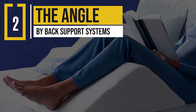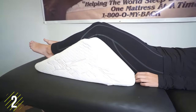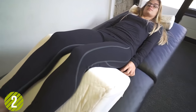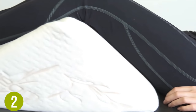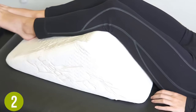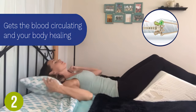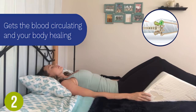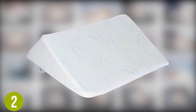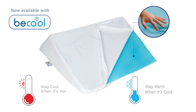Number 2: The Angle by Back Support Systems. The Angle, as the name suggests, takes a slightly different approach to the other elevation pillows. Offering a 45 degree angle, the pillow raises the legs to 8 inches, but instead of a flat top, the lower legs rest at a shallower angle. The concept is meant to work in a similar way to standard elevation pillows, improving circulation, but actually having a stronger effect because of the inclined and declined legs.